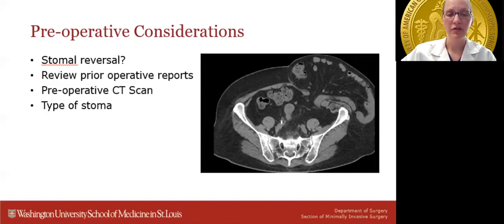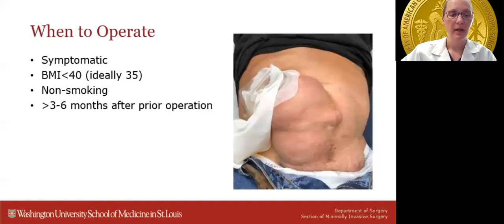The etiology and type of stoma must be taken into account, as it may impact the type of hernia repair offered. For example, urostomies may be very challenging to relocate and may need to stay in place during repair. In general, the time to operate electively on peristomal hernias is in patients who are symptomatic with pain, obstruction, pouching problems, or skin breakdown, with a BMI less than 40 — ideally less than 35 — who are non-smoking, and ideally waiting three to six months or more after a previous abdominal operation.